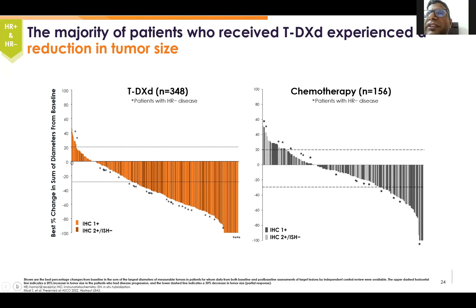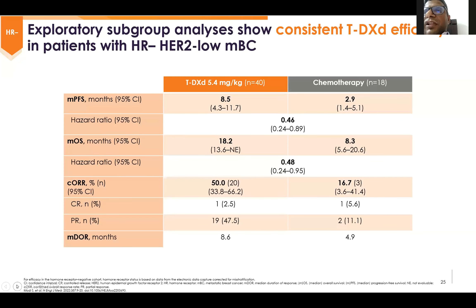There was also a huge response rate in IHC 1+ and 2+ patients whether they were hormone receptor-negative. We can see deeper responses as well — complete response rates on the order of 8 to 10%. In the TNBC subgroup, improvement in median PFS was 8.5 months versus 2.9 months, hazard ratio 0.46. Median OS improvement in the hormone receptor-negative subgroup was 18.2 months versus 8.3 months, and overall response rate was 50% versus 16.7%.